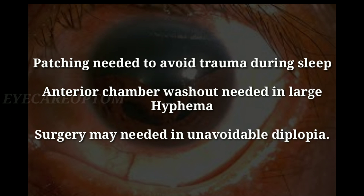Anterior chamber washout is needed in large hyphema. Surgery may be needed in unavoidable diplopia.